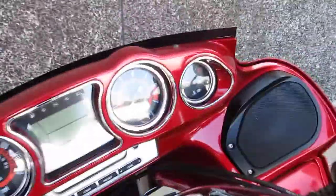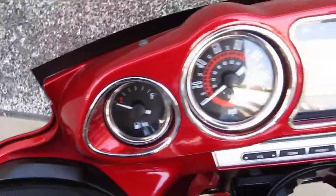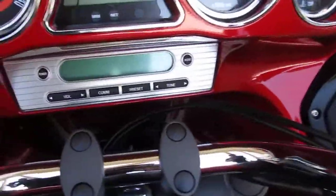It's got the analog tach, nice big temperature gauge, nice big fuel gauge, speedometer, and a nice stereo system.